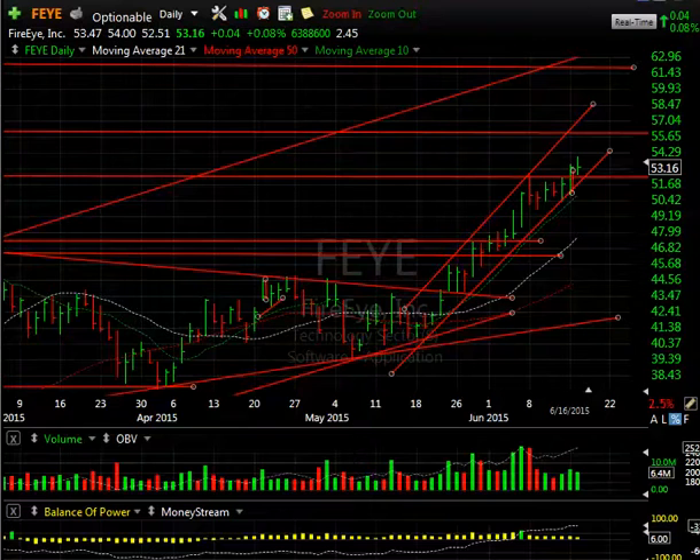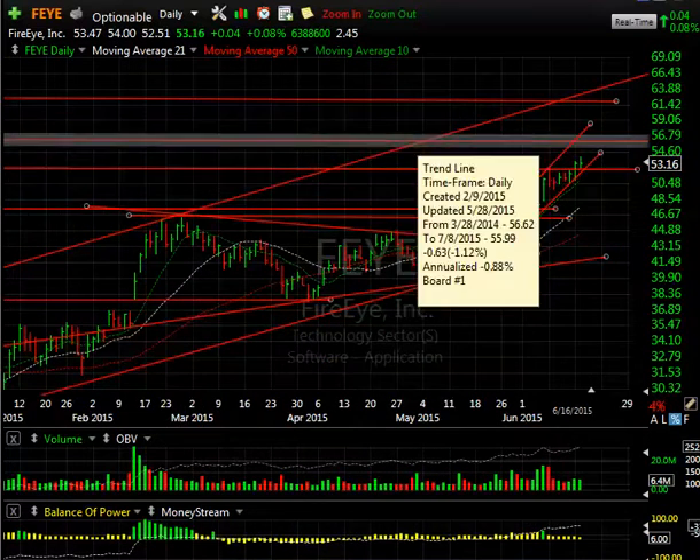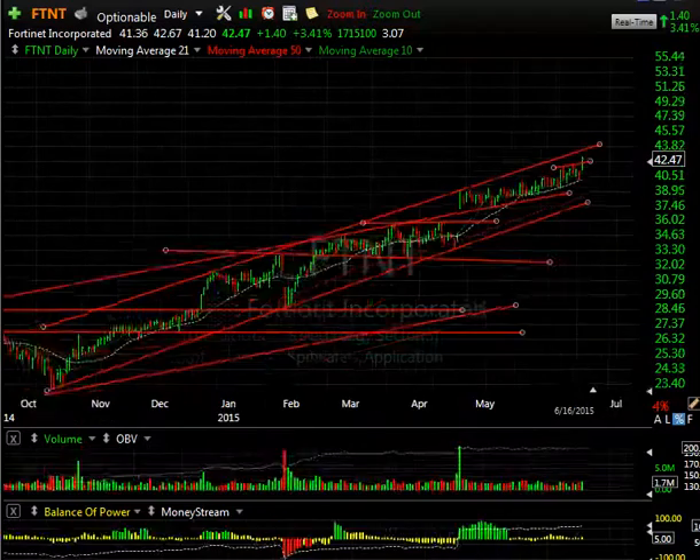FEYE is motoring up as well — made another new high at 54 today before backing off to 53.16, only down four cents. Despite the early strength in cybersecurity stocks, they may have paused — not hitting the highs — but not bad, and I'm not seeing any technical deterioration on either Cyber or FEYE.